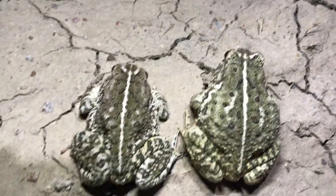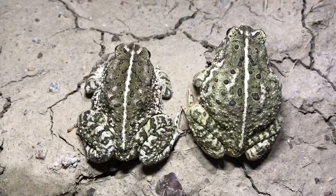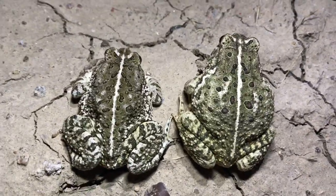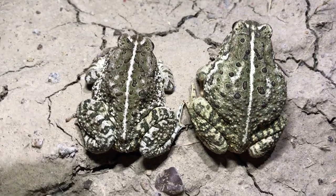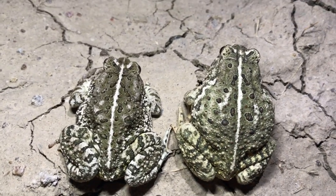Two more right here, side by side for comparison - I think that's six so far. Still kind of just heading out of here but still looking on the way. We got them out of the road and we'll let them get out of here.